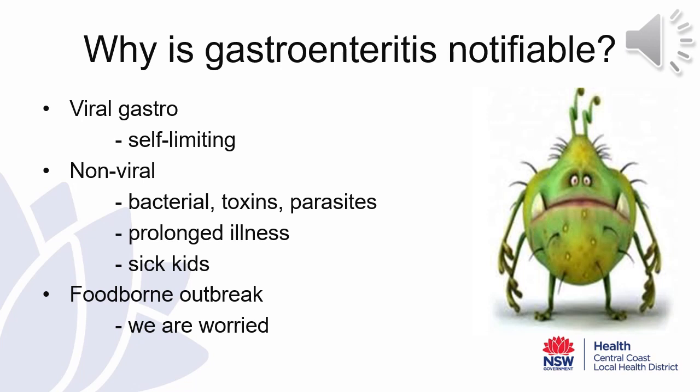Non-viral pathogens such as bacteria, toxins, and parasites cause non-viral gastroenteritis and often have a more severe clinical course. Vomiting and diarrhoea are still common, but it is also not uncommon to see fever and/or bloody diarrhoea. Prolonged illness is more likely and can require hospitalisation. We would be worried if these were the predominant signs and symptoms that you were seeing in your facility.